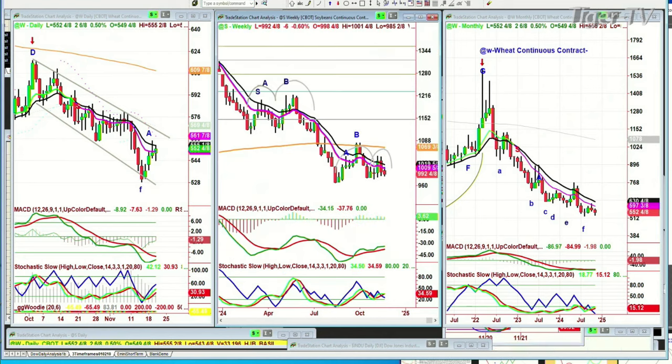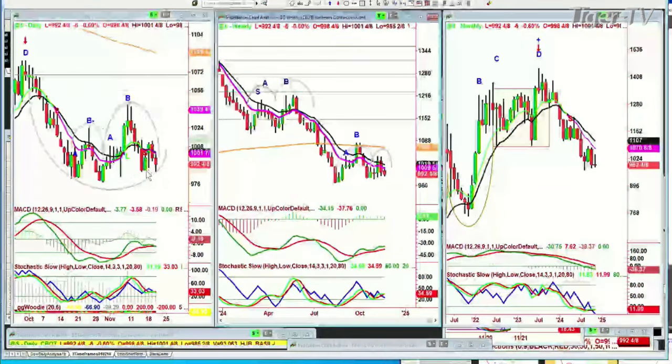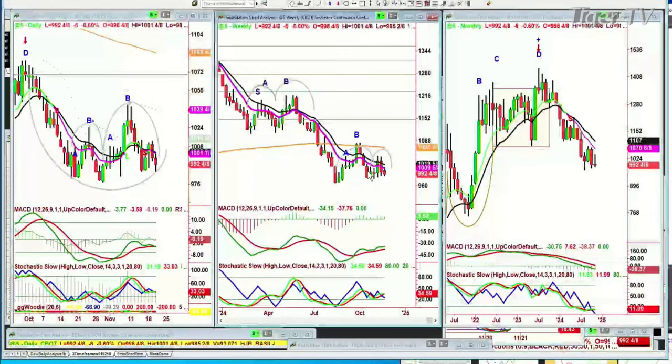Now soybeans — trading down 6 at 992.5. Look at this arch. It goes like an M — a second arch and even a bigger one. If soybeans take out the 976 support, watch out — that's a big problem. There's your lowercase H going to a lowercase M. It's done that once before and failed. It better hold this time. The monthly charts are very ugly in soybeans.